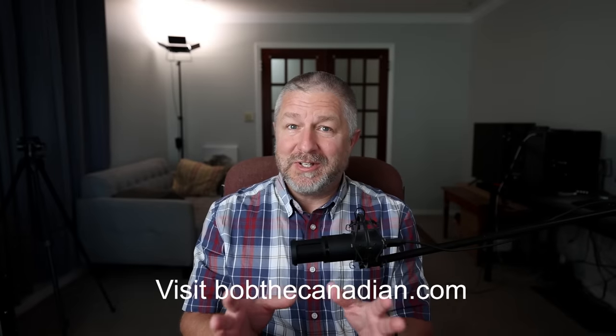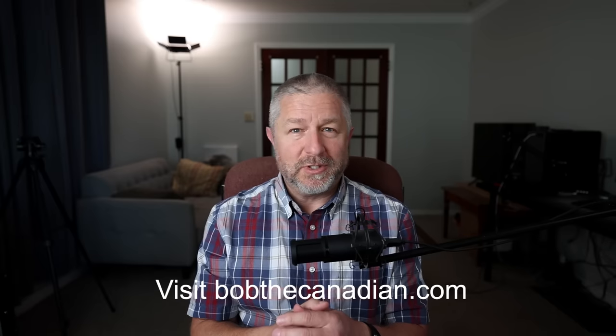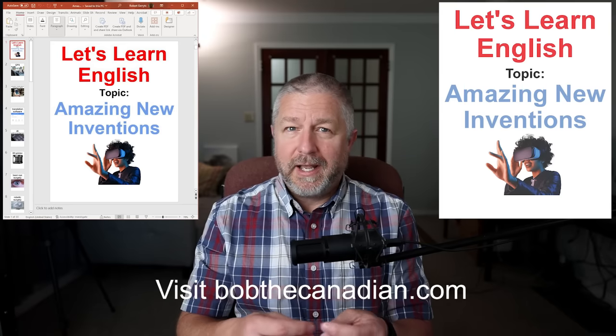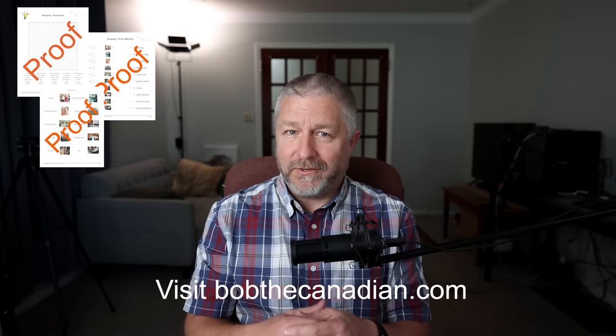I did want to mention that this lesson also has a study pack. You can find it at my website, bobthecanadian.com, and there's a link in the description below as well. In the study pack, you'll find the original slides as a PDF and as a PowerPoint, and a whole bunch of worksheets that you can use if you're an independent learner or in your classroom if you're an English teacher.